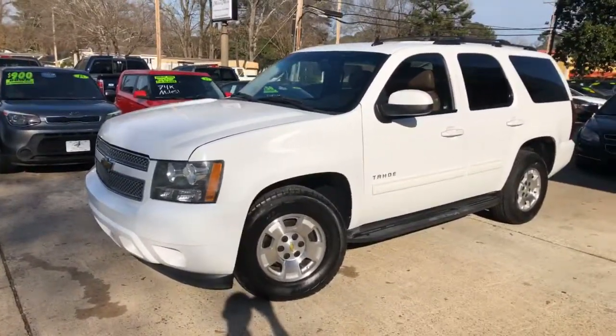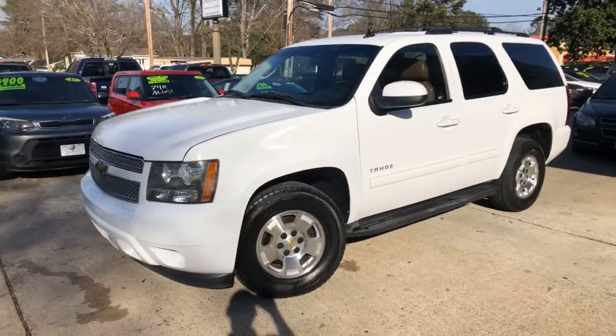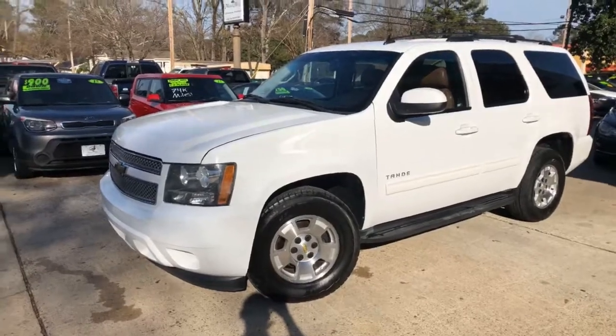2011 Chevrolet Tahoe LS with custom leather — I'd love to get you approved on it. All you've got to do is go to mallardmotors.com, fill out an application, and I'll get you approved. Remember, trust the duck.